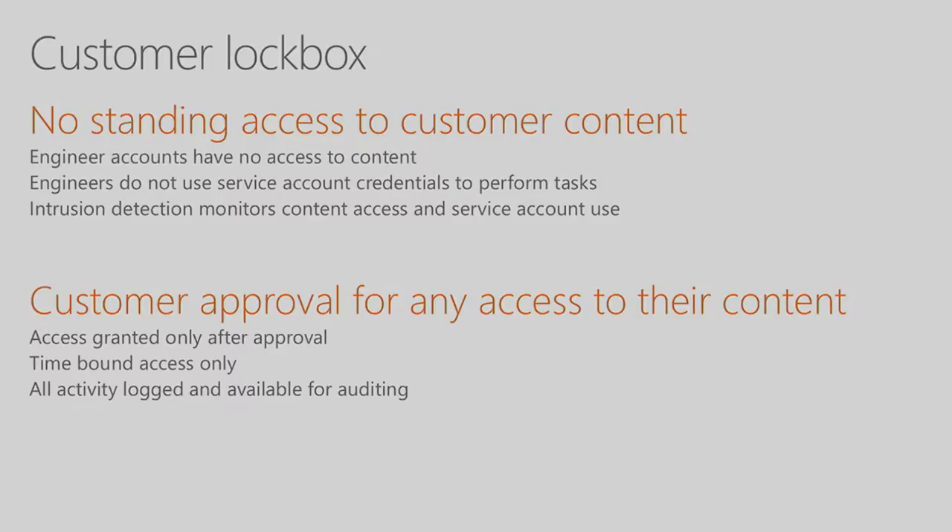Let's talk about Customer Lockbox. No Microsoft employee has standing access to customer data. In the rare event that a Microsoft engineer needs access to your data to resolve an issue reported by you, you have full control through Customer Lockbox. We will request that access, and you can either allow it or deny it. Both the request and the access are time-bound, and all activity performed during that window is logged and fully auditable, so you always know what is going on.